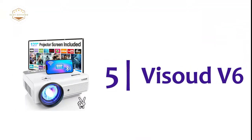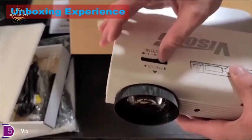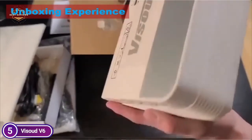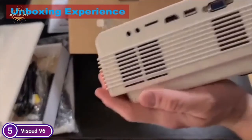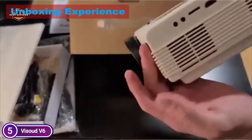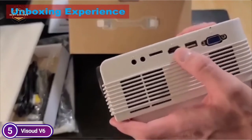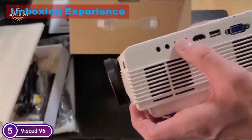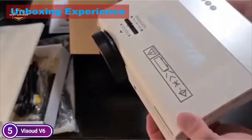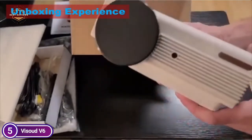Starting our list at number 5, the Vizout V6. The most recent Wi-Fi technological advancements in wireless networking allow you to use your mobile network to connect, and the same router can also be used for screen mirroring. Wi-Fi projectors simplify the setup for iOS, Android, and laptops to make them more stable and user-friendly. With the zoom feature, it can alter the image size between 100% and 75% without having to move the projector.